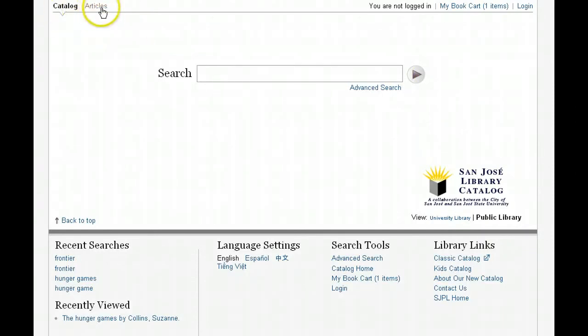You'll see at the top a toggle between catalog and articles. One important point to make is that with this system you can search articles from both the San Jose State Library's collection and the public library collection, but you can only search one at a time. It's best to make sure you are searching the collection that you actually have access to with your library card — for most of you that would be the public library collection. San Jose State students and faculty will be able to view the full text of articles in the University Library collection from home. Anyone else will need to visit the King Library to view those articles.